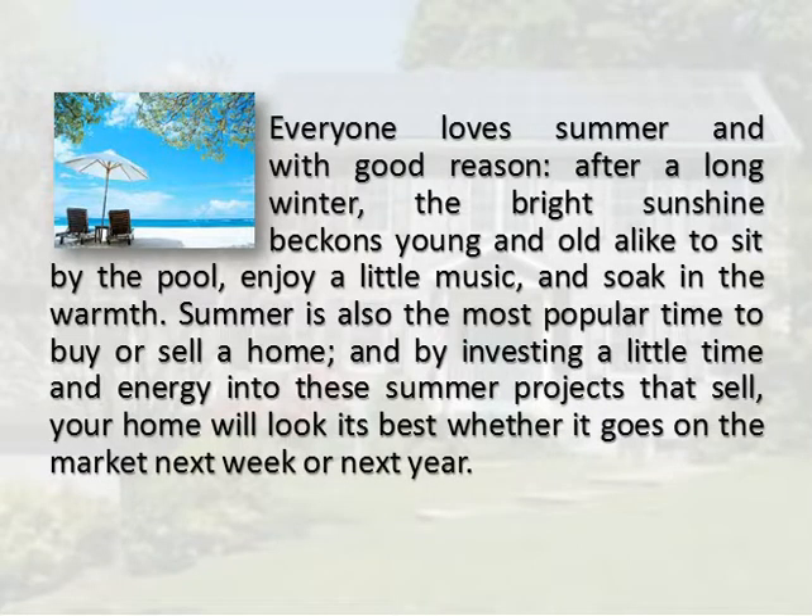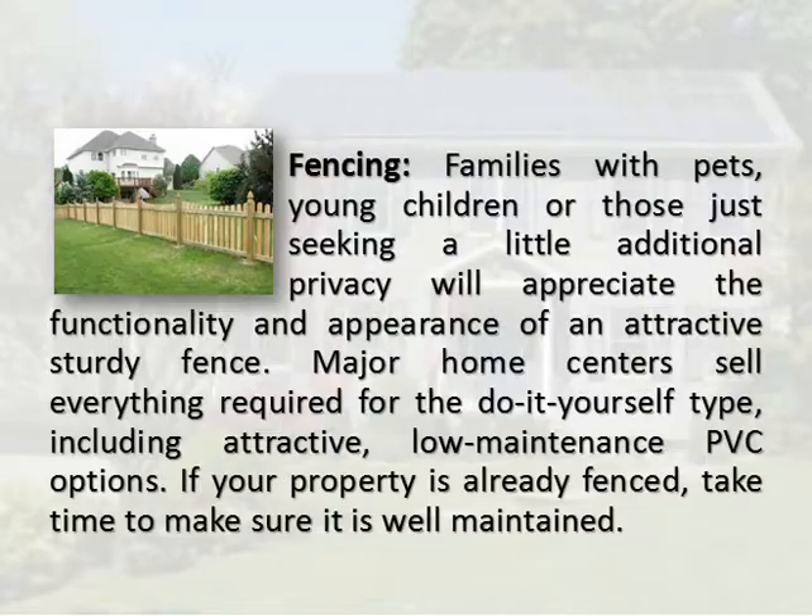Summer is also the most popular time to buy or sell a home, and by investing a little time and energy into these summer projects that sell, your home will look its best whether it goes on the market next week or next year.